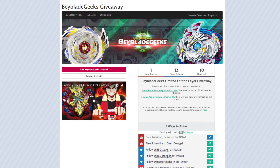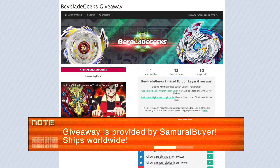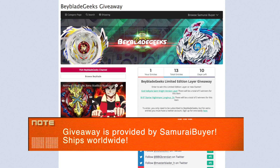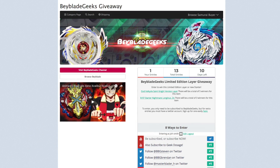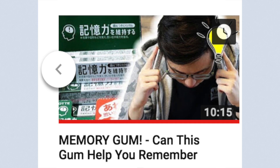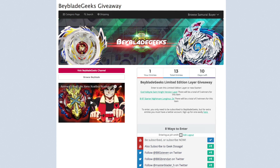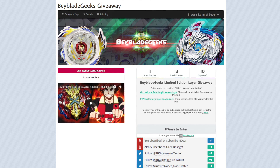All of the prizes are provided by Samurai Buyer, so they'll be sending them out directly from Japan. Check out their website because they're a great resource for getting rare items from Japan — we've been using it to get some weird stuff on the Geek Dosage channel, like memory gum from Samurai Buyer. Thanks to Samurai Buyer, and of course thanks to you guys for supporting us so we can provide giveaways this Christmas season. The giveaway will run for about three weeks.